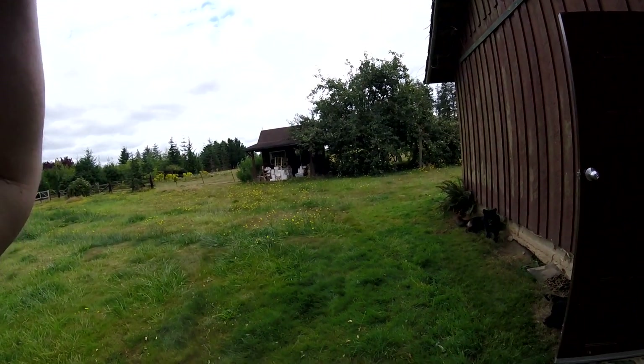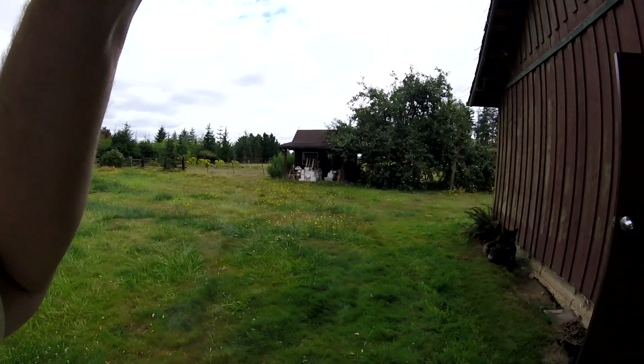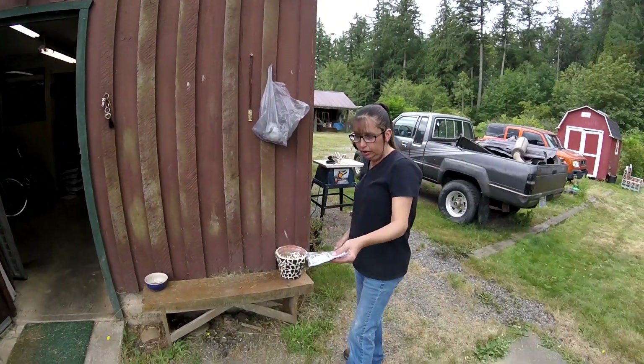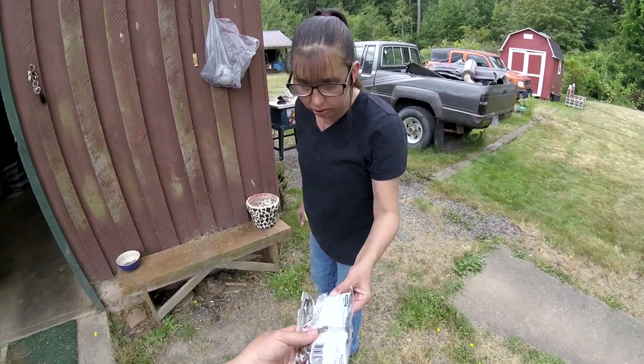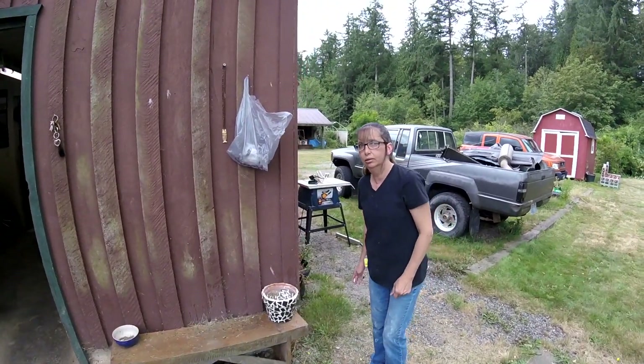If you're wondering what keeps showing up in the corner of the video, it's an old photography hat. I noticed when I was editing the video that something kept showing up in the corner. I think it's a lot of L-brackets — L-brackets with screws.